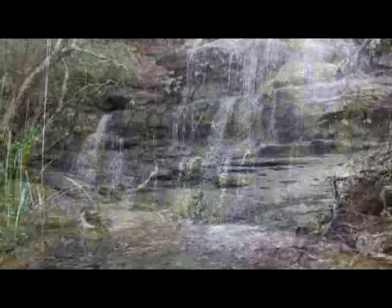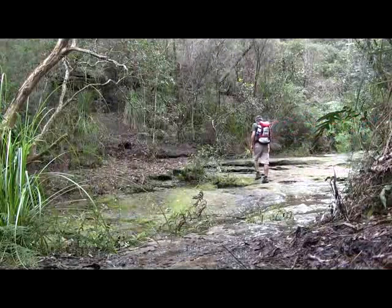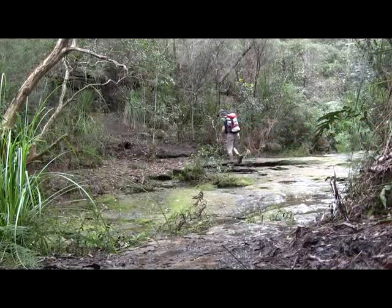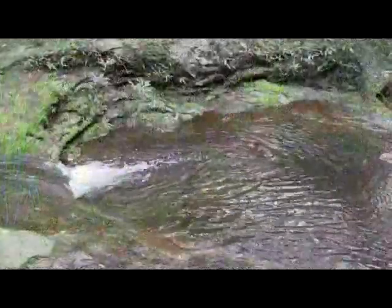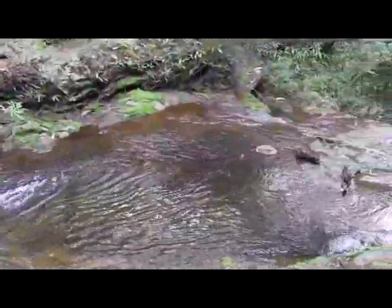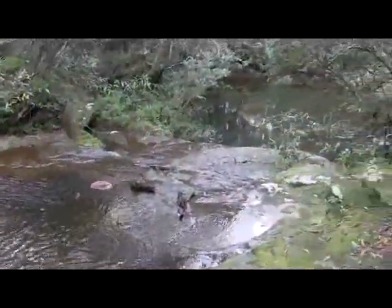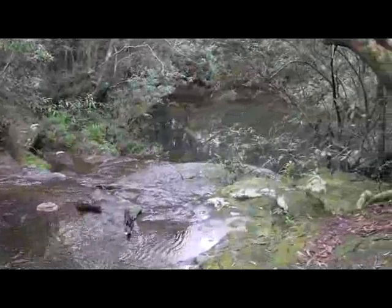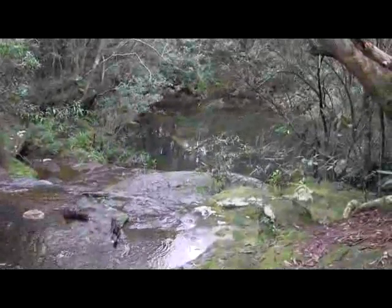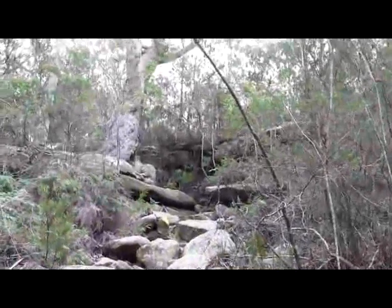We climb over a small hill and back down to the side to cross Mayan Creek. This is a very pretty little creek, and on the downstream side there are some nice little cascades leading down to a big pool. From here, there's another major climb.